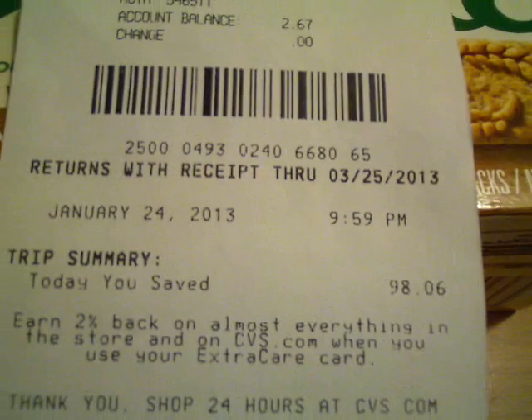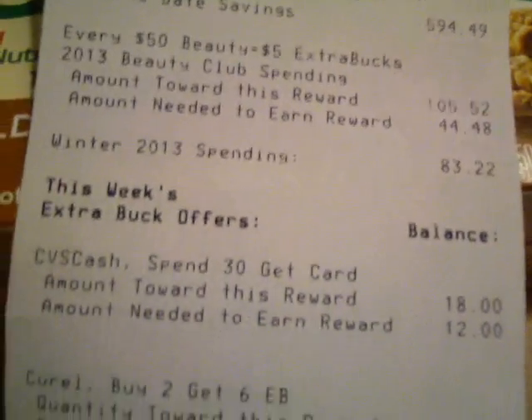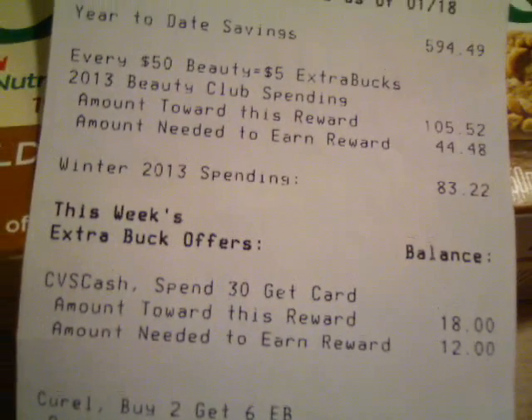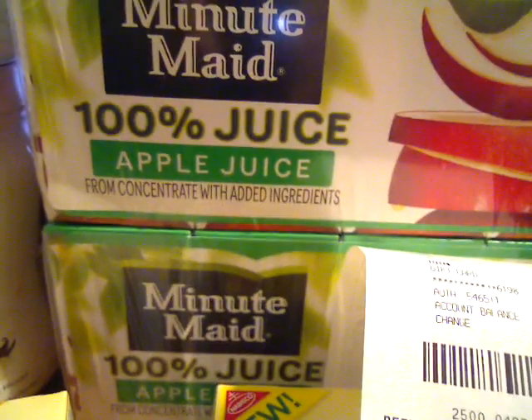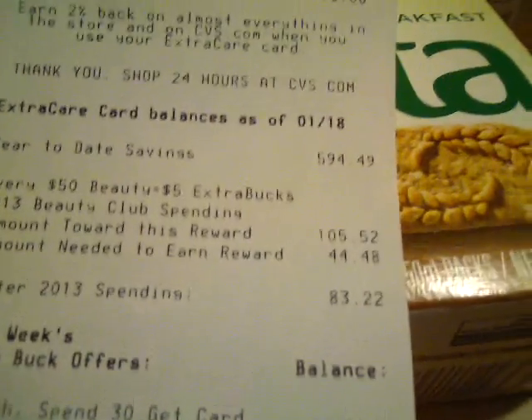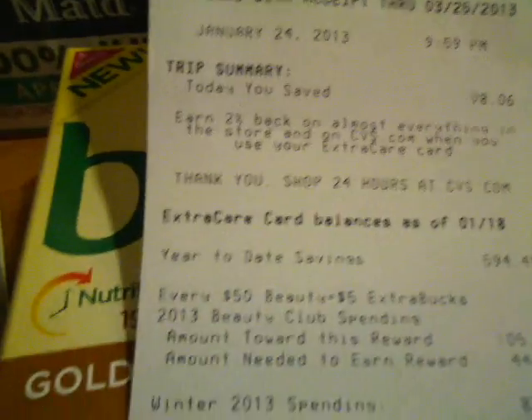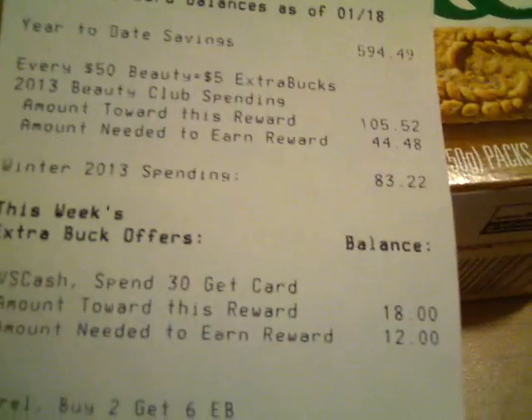It says I saved $98.06, and then I do have $18 tracking towards the next cash card, because yesterday I picked up two of the Apple Juices — so that was $6 — plus the $12 that I have today. That's how it's $18.